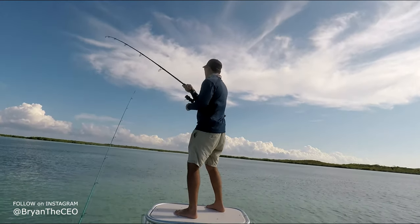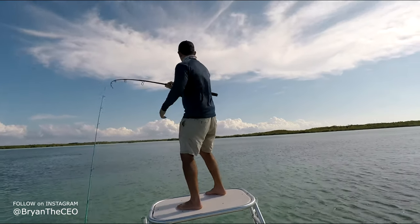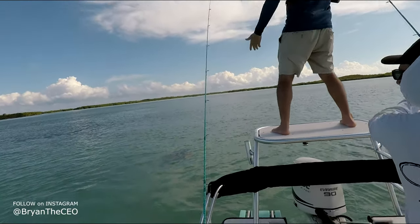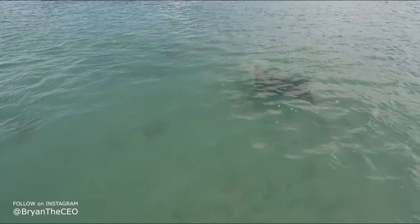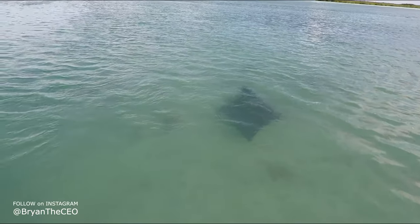Alright, we got him on another one here — another shark. We think maybe another lemon. Look at this ray down here — oh, that's a big ray. Check that out — eagle ray, dude. Look at that thing. Beautiful. He's in the chunk. That's freaking awesome, dude. We got Brian on another shark here.